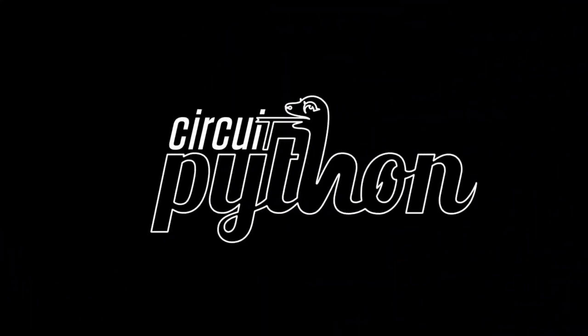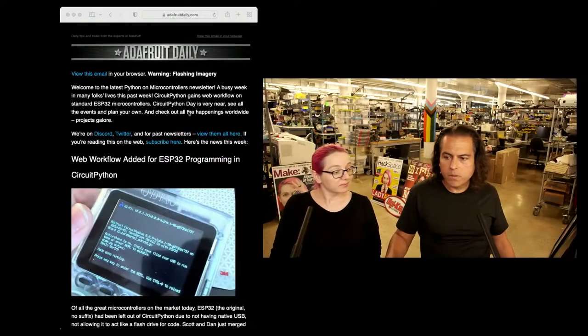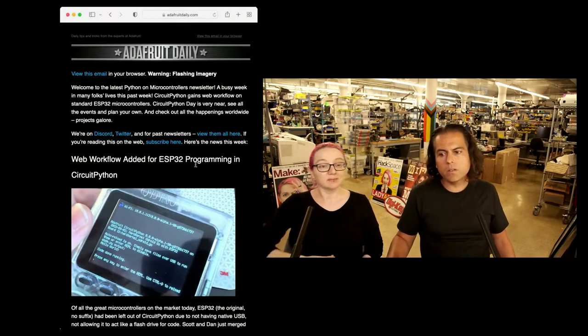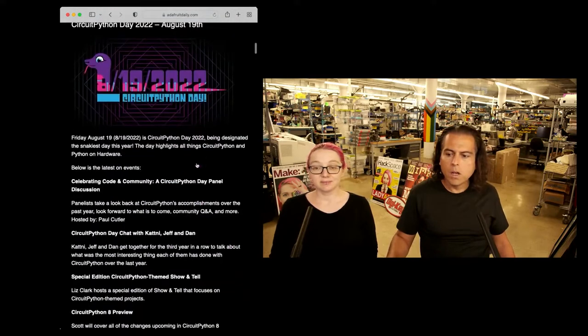Let's do some Python on Hardware. This week we're covering the ESP32 programming in CircuitPython web workflow, which is super cool. We'll go over that, and in our top secret section later I'm going to show one of the stories, so you don't have to worry about that now.